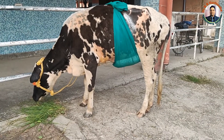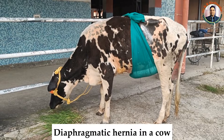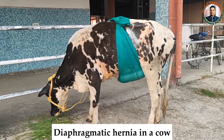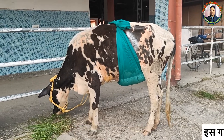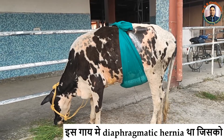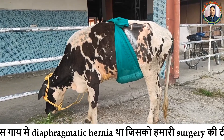Today we have a case of diaphragmatic hernia. The cow seen in this video was operated through the midline incision and we repaired the diaphragmatic rent located in the right hemidiaphragm under deep sedation and local analgesia.